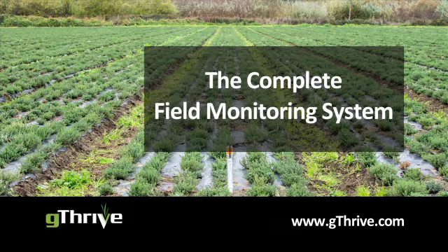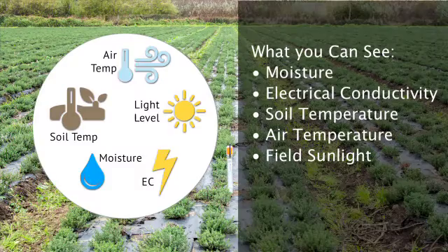You'll see a map of your farm with your G stakes indicating soil and air conditions. You can see all this info on your smartphone or on a PC. We give you more than measurements — we make it easy to use the data.